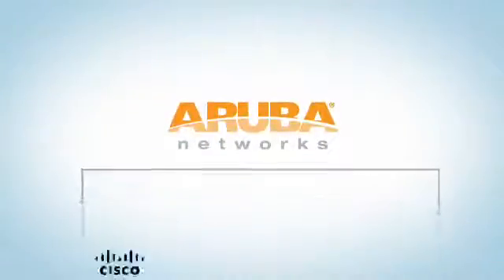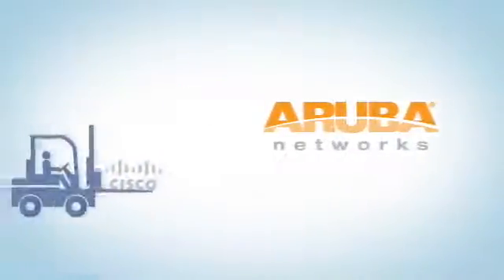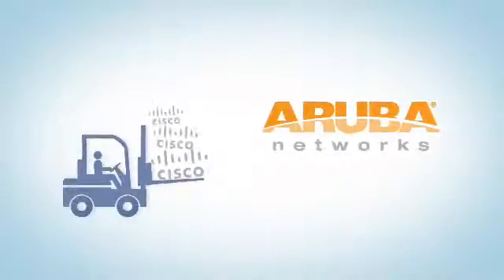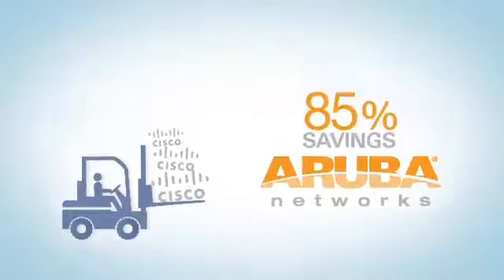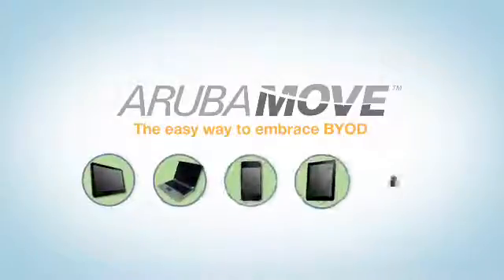And the best part is that ClearPass works on any network, which means you don't have to replace existing infrastructure. That alone can save you up to 85%. Aruba ClearPass — the easiest way to embrace BYOD.